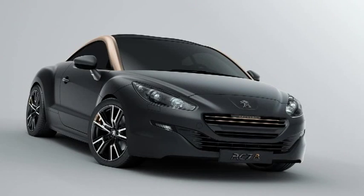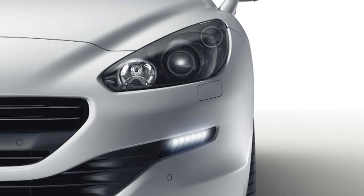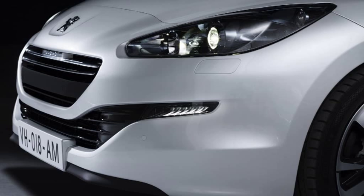The new-look Peugeot RCZ Sports Coupe features a dramatic update to the vehicle's front face, reinforced by an enhanced specification and a wider choice of equipment options with new colour and trim combinations. The RCZ Sport continues with 18-inch original alloy wheels and a host of familiar features, including dual-zone air conditioning, rear parking aid, and USB box with Bluetooth.